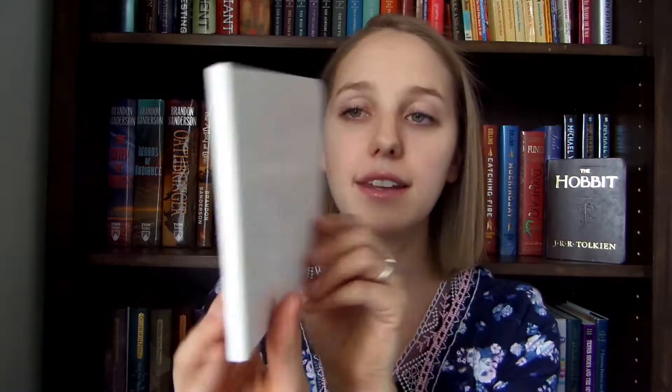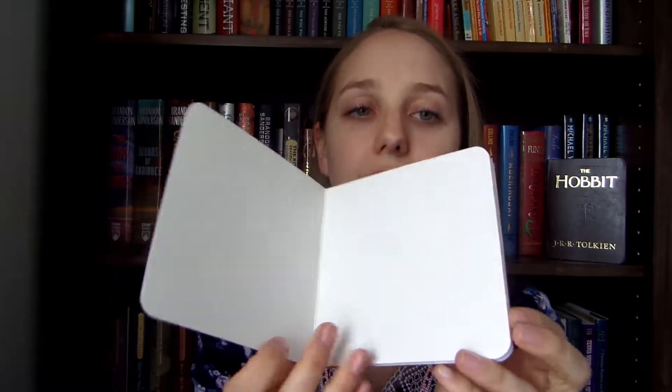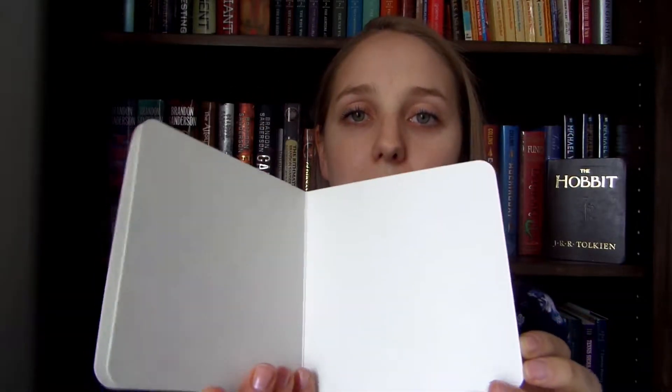My husband and I really enjoy doing crafty things for date night quite often. We saw these on Amazon — it's just a blank board book. They're kind of small but only about $5 or so. I'll link it down below. We bought a couple and decided to try it.